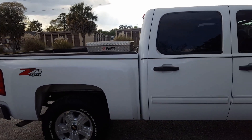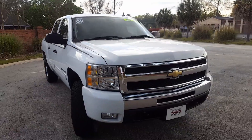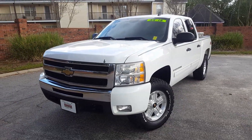I get phone calls every day, seems like, of somebody wanting a four-wheel drive full-size truck in, around, or under the 20s. This is it. Act now, I've got it.